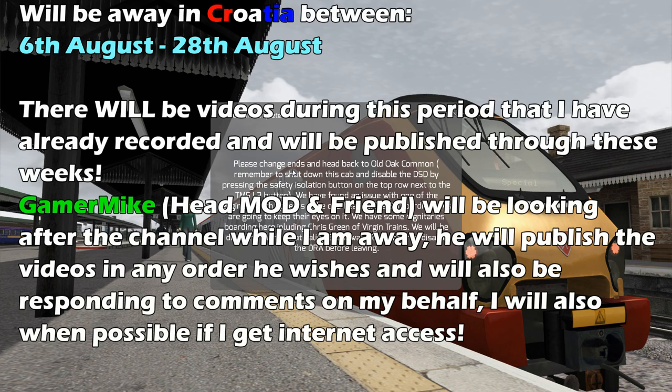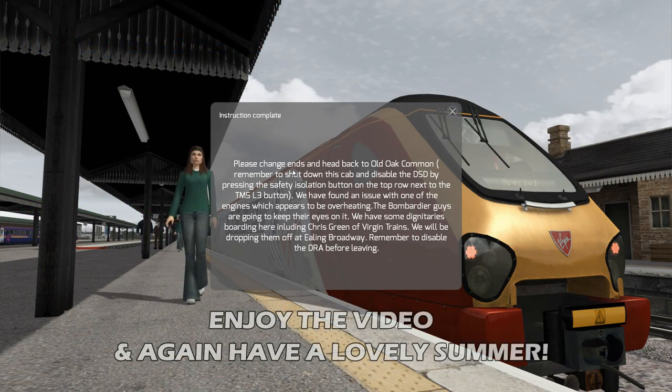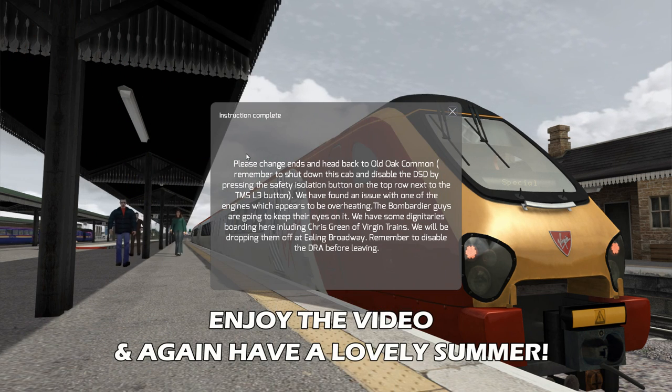We're doing this scenario which is pretty lengthy - it's two hours but I cut it down, so I started halfway going back the other way from Reading to, I think it is Ealing Broadway. It's a really nice detailed scenario, you get to test out the trains, basically testing out the Voyager on this line. Please change ends, head back to Old Oak Common.